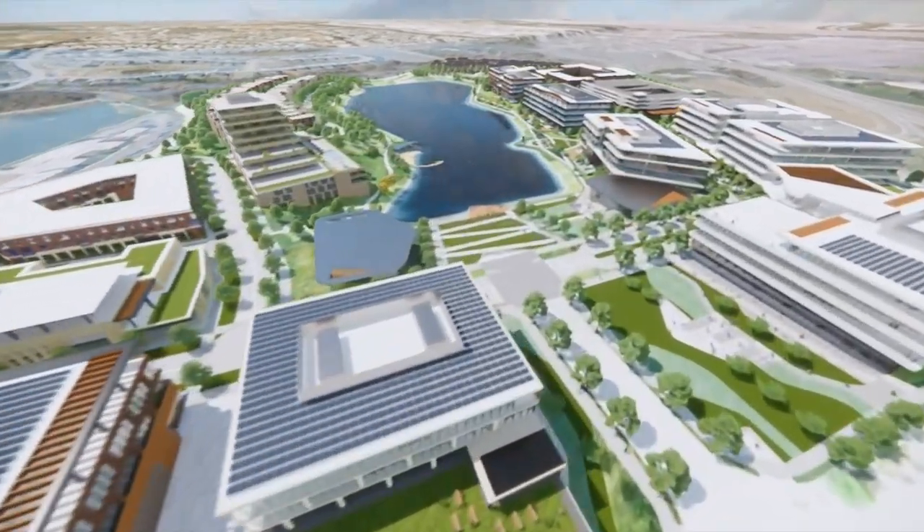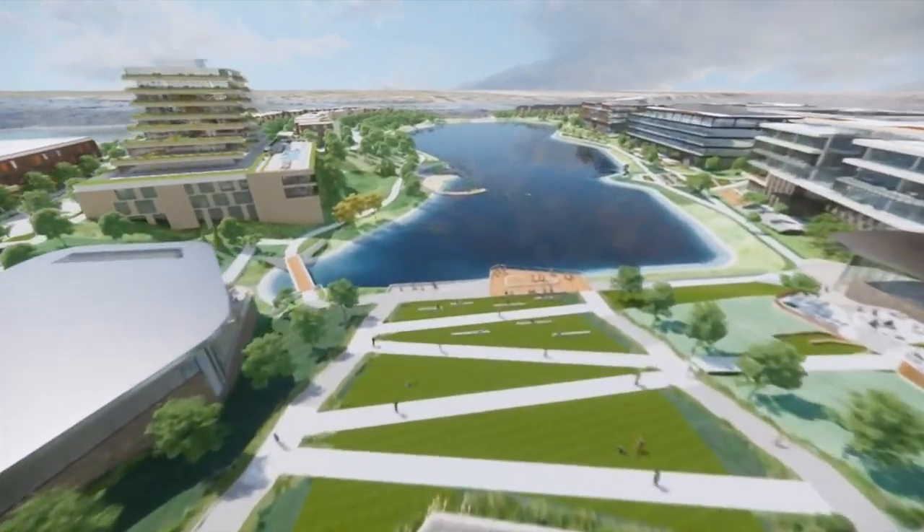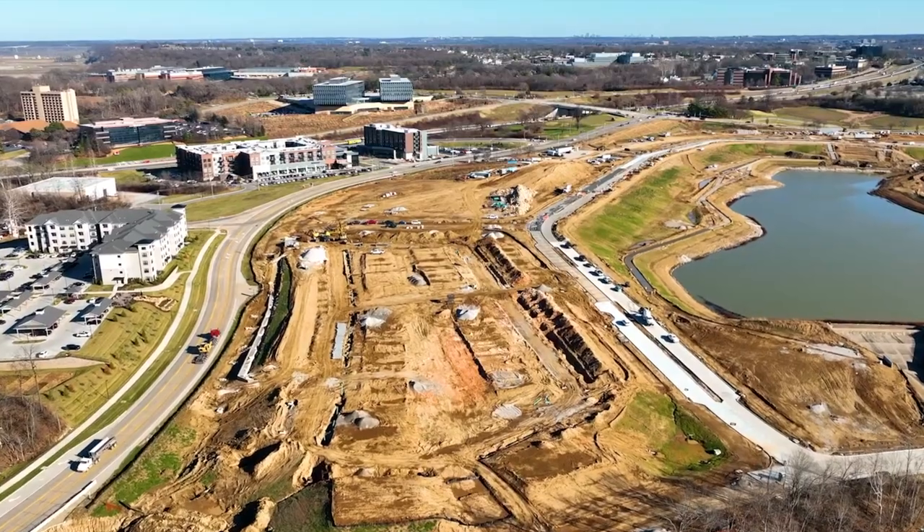Wild Horse Village — a gigantic development happening right now in Chesterfield. If you're wondering what it looks like and what is going on right now at Wild Horse Village, I'm going to show you. We're in the car today. I'm going to take you on a tour, talk about a few key points with Wild Horse Village, and show you what it looks like right now in July 2022. Let's get to it.